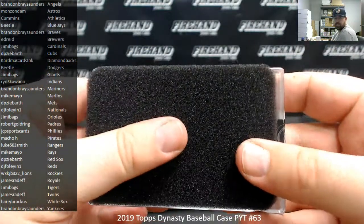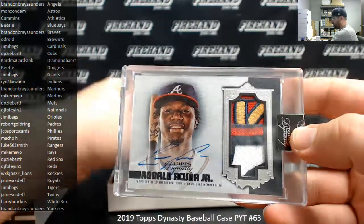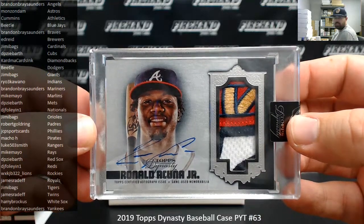Alright, number three. That would be the Braves. Ronald Acuna — it's a silver version, 2 out of 5. Brandon Bray Saunders has the Braves.